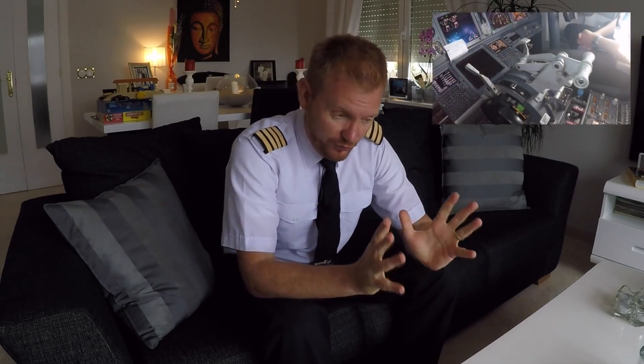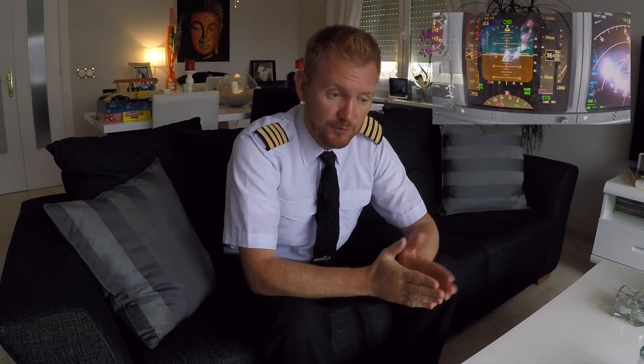To answer a question that I'm getting quite often on the channel: what are those spinning round things that keep moving when you see videos from the cockpit of a 737? The short answer is they are stabilizer trim wheels. They show the movement of the stabilizer trim.